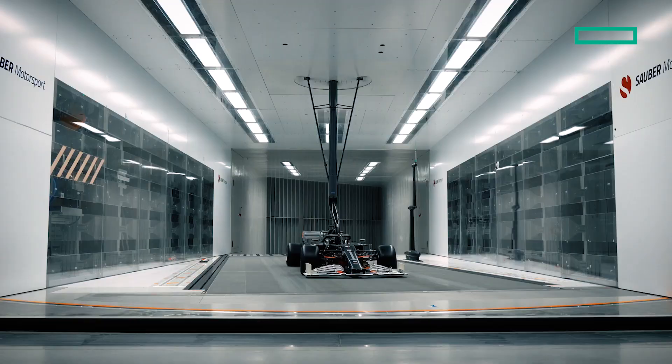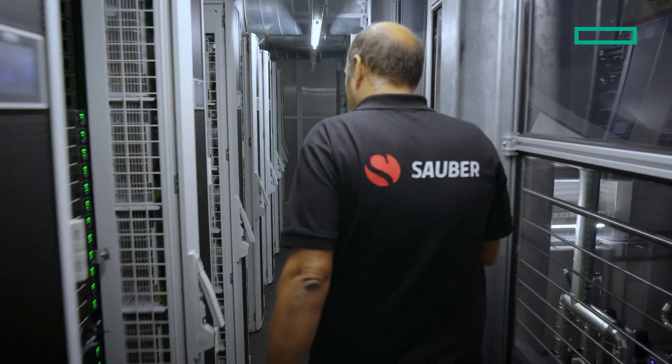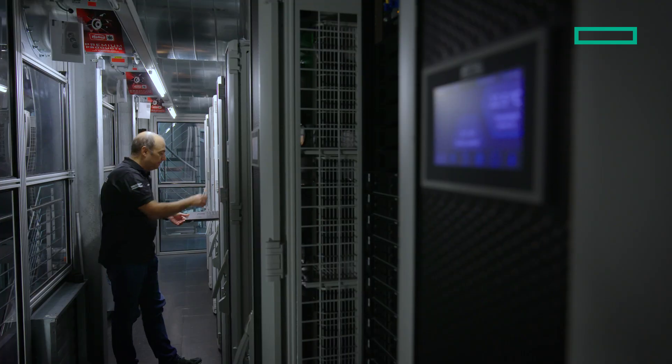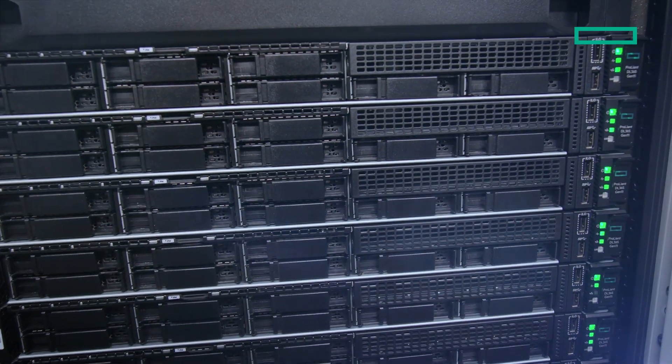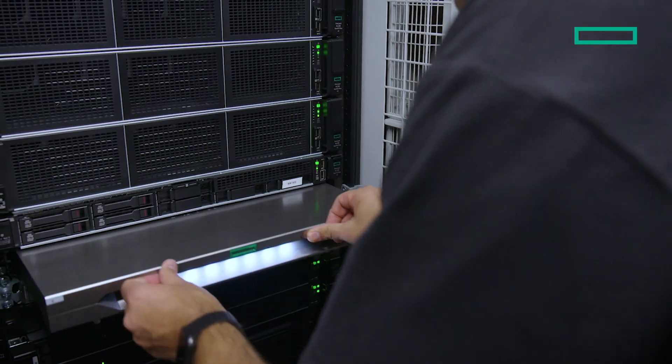HPE GreenLake was a very good compromise between a cloud solution, a consumption-based solution, but being on-prem. We generate a lot of data and having a solution in-house was an advantage for us, even for data protection and confidentiality of the data. The HPC cluster is made of HPE ProLiant Gen11 servers with AMD EPYC processors.